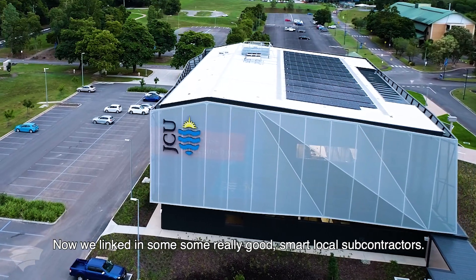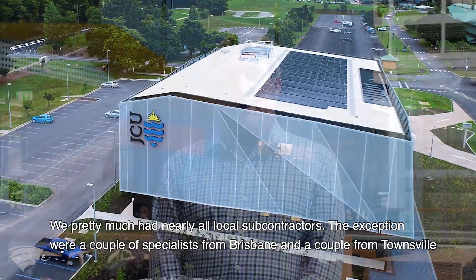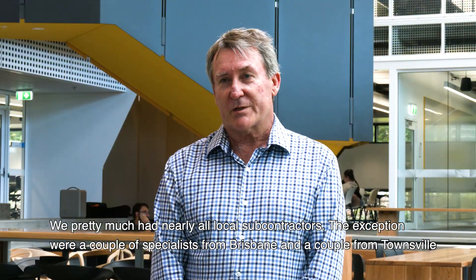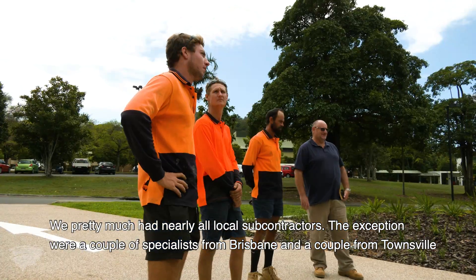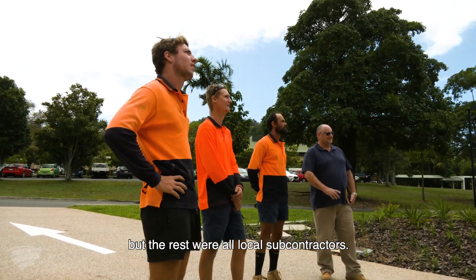We linked in some really good smart local subcontractors — we pretty much had nearly all local subcontractors. The exception were a couple of specialists from Brisbane and a couple from Townsville, but the rest were all local subcontractors.